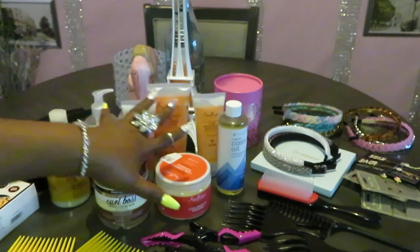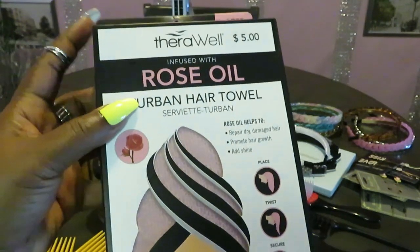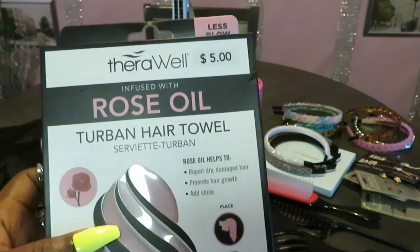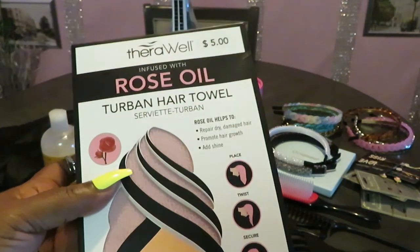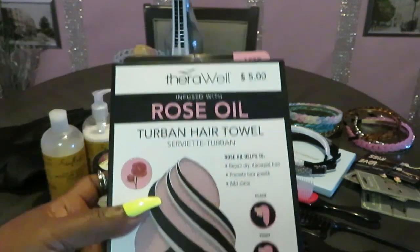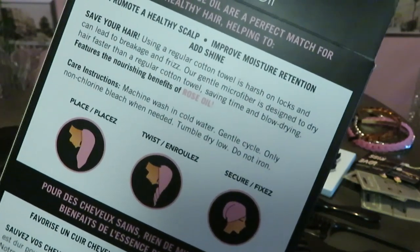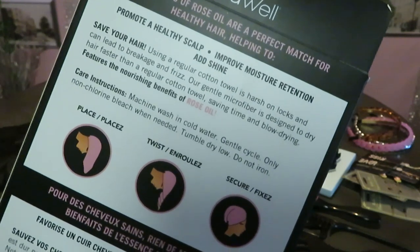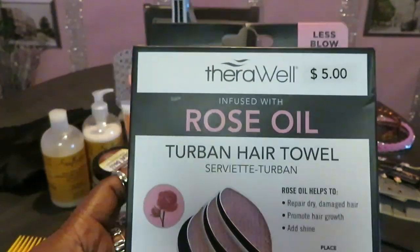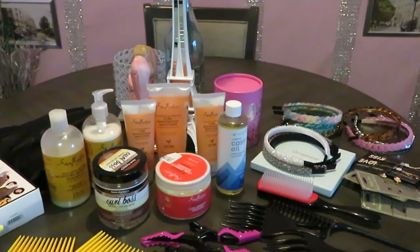That's all the stuff you put in your hair. I got this turban hair towel from Five Below — if you guys remember my Five Below haul. You don't want to use a regular towel when washing your hair because it pulls moisture out. Normally I just use a regular t-shirt, but I found this at Five Below. It says: 'Using a regular cotton towel is harsh on locks and can lead to breakage and frizz.' This turban hair towel is not so hard on the hair.